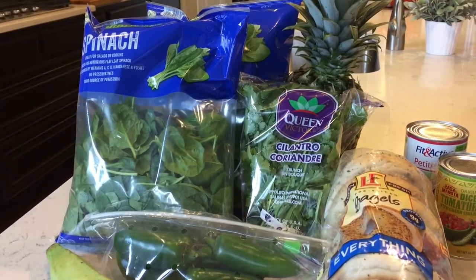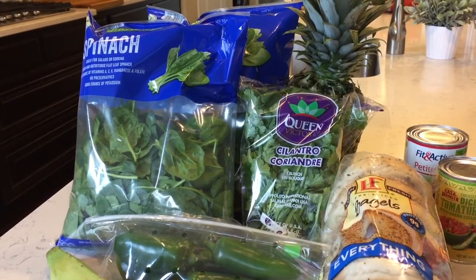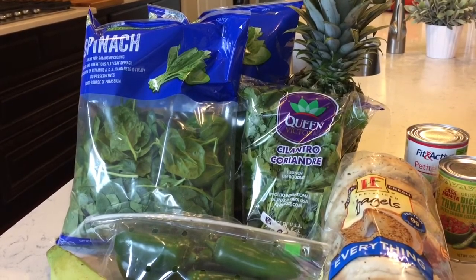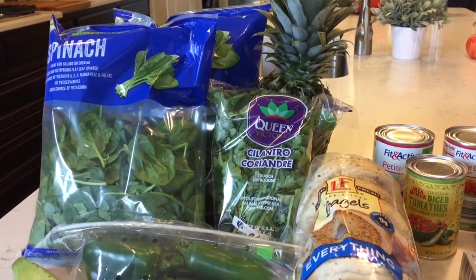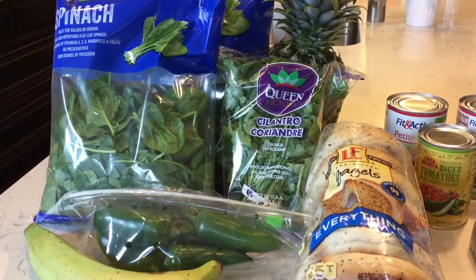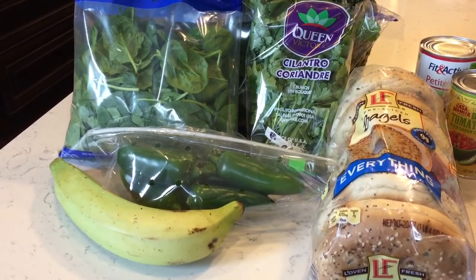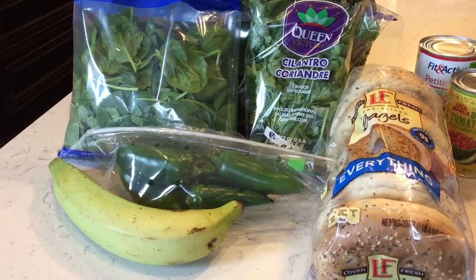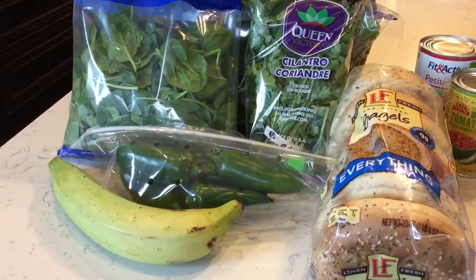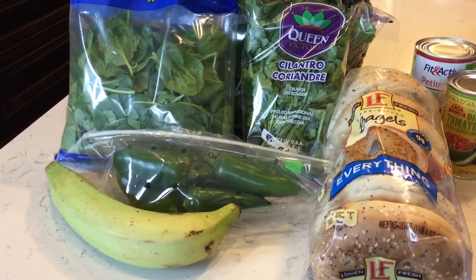My last stop was Aldi. I picked up two bags of spinach — on sale for 69 cents a bag. When it starts to get wet and smushy I'll throw it in the freezer for green smoothies. There's a pineapple in the back, a bag of cilantro, and some jalapeños — I'm going to make the Pioneer Woman's salsa. There's also a plantain; I'll wait until it gets nice and brown and spotty, then slice it thin on a mandolin, spray with coconut oil, and bake it to make homemade plantain chips. They taste like a dessert — so sweet and really good.